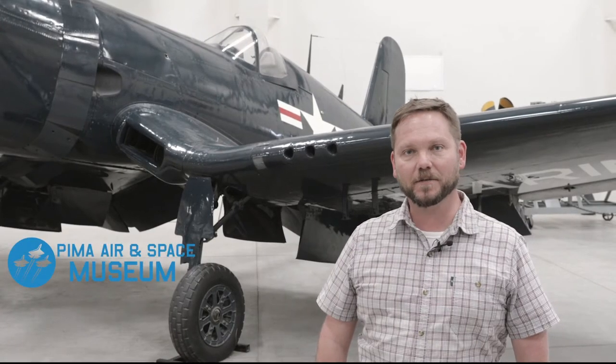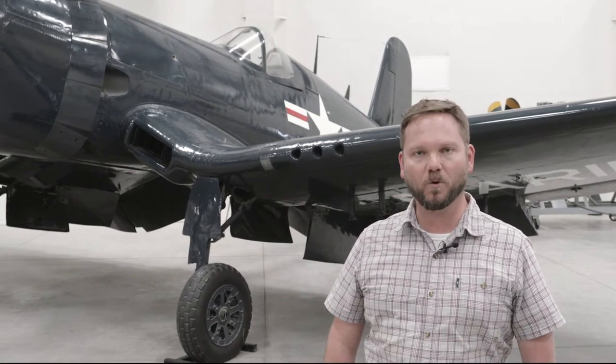Hi, I'm Andrew Bailey, Curator of Collections here at the Pima Air and Space Museum. Today we're going to talk about one of my favorite aircraft, the Vought F4U Corsair.